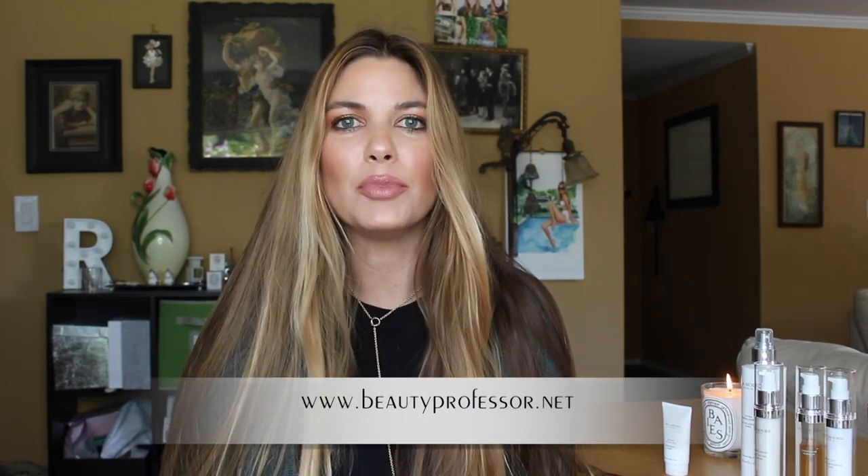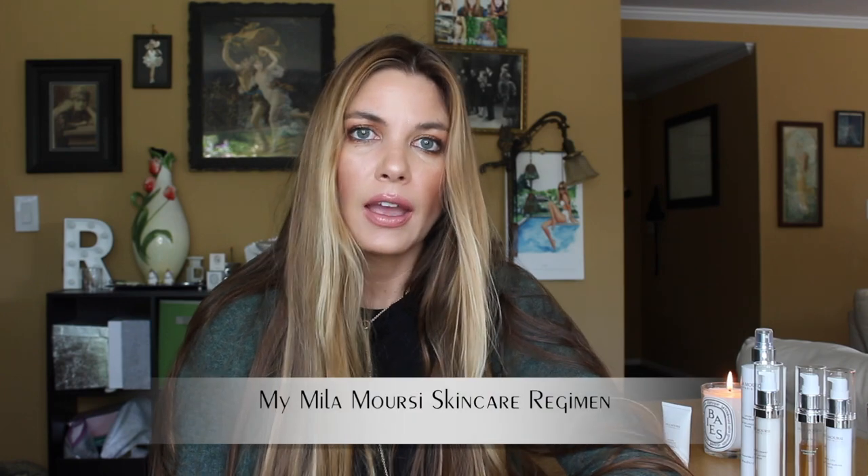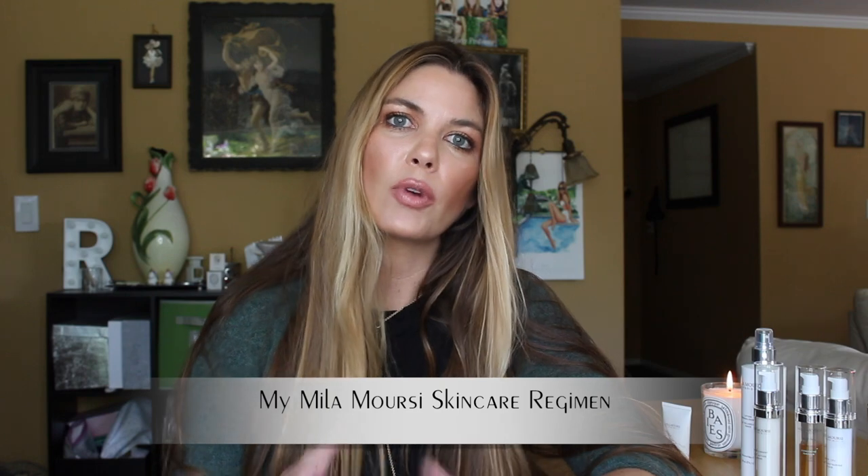Hello, I'm The Beauty Professor, and you can find my beauty blog at beautyprofessor.net. As a beauty writer, I have the opportunity to try a spectrum of skincare all the time, and certainly the skincare market can feel overwhelming because there are so many options out there. One line that I've used consistently ever since trying it a few years ago is Mila Morse, and so today I'm going to walk you through my Mila Morse skincare regimen.